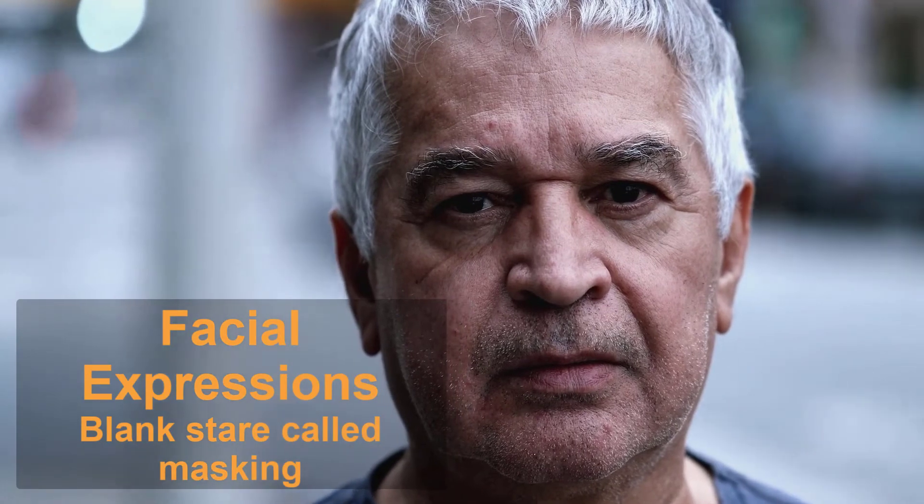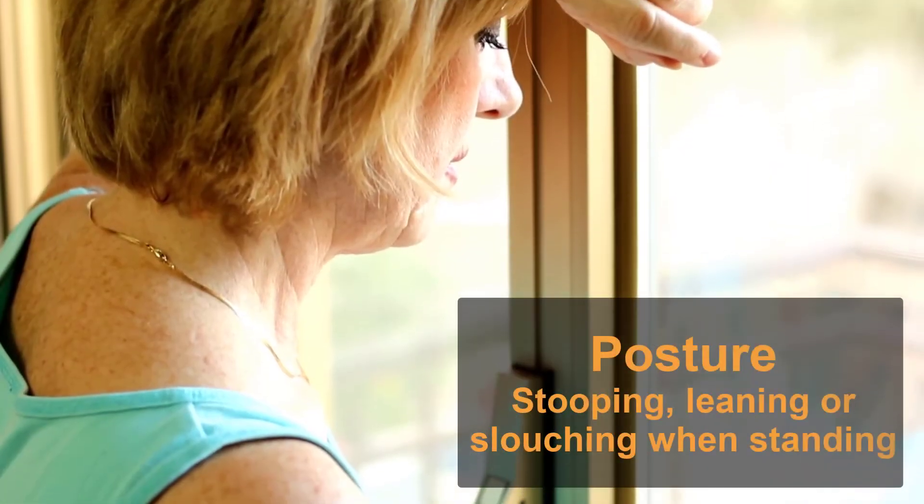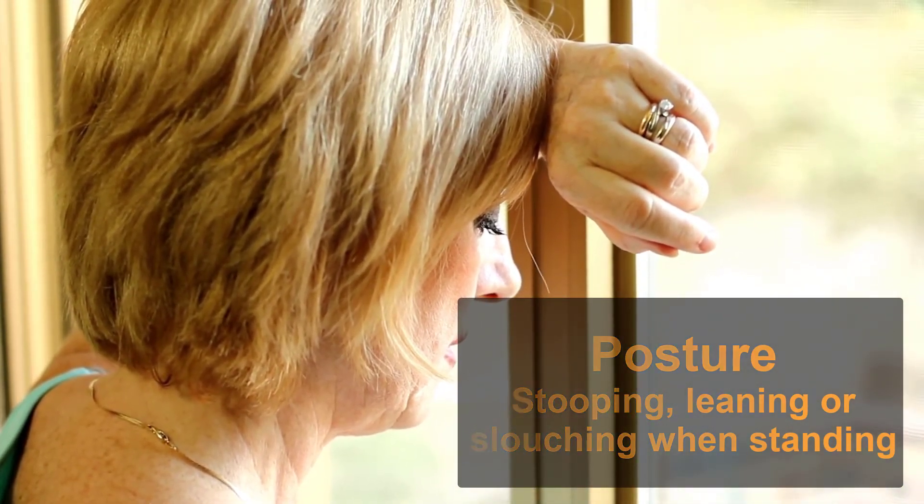Parkinson's can affect natural facial expressions. People often comment that some individuals have a blank stare, which is often called masking. If your loved one seems to develop a tendency to have a serious, depressed, or angry look on their face, it could be a sign of Parkinson's. If your loved one seems to be stooping, leaning, or slouching when they stand, it could also be a sign of the disease. Posture will change in small ways at first and then gradually worsen as the disease progresses.